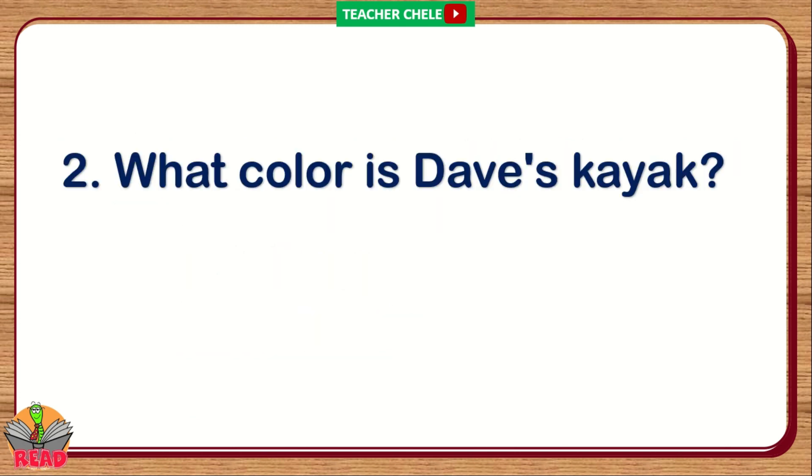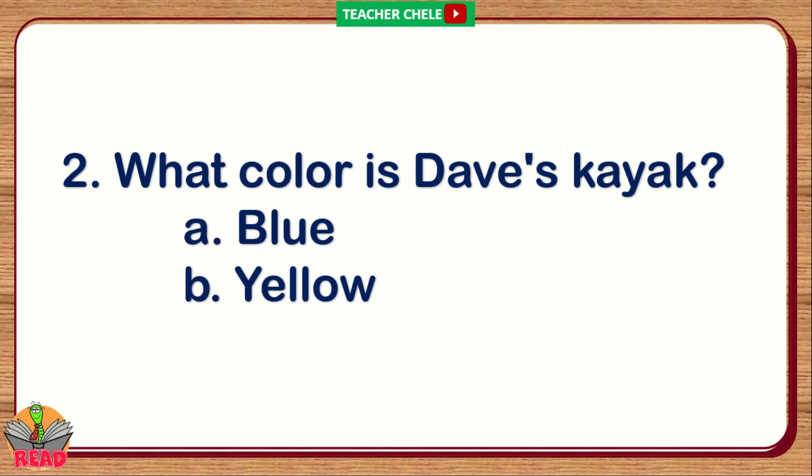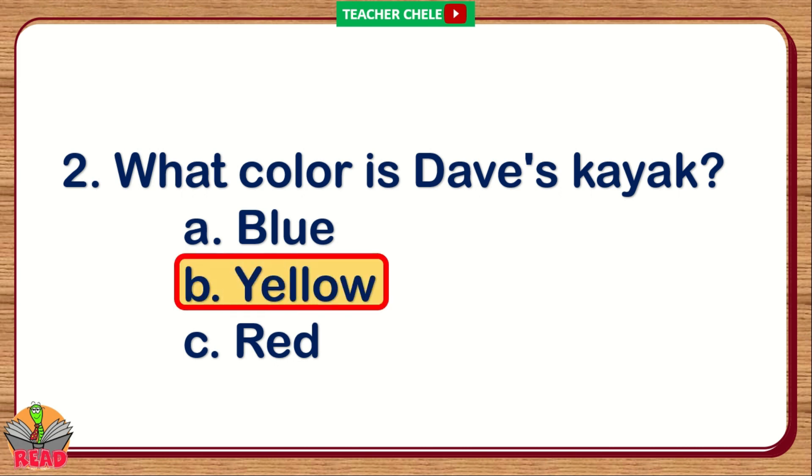Number 2. What color is Dave's kayak? A. It's blue. B. It's yellow. C. It's red. You're right. The correct answer is Letter B: It's yellow.